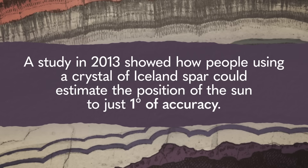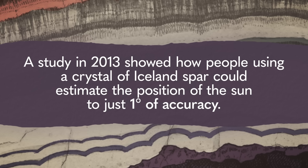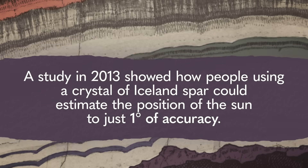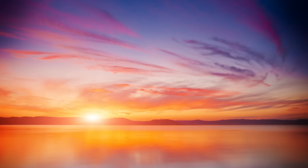So if you find all the directions where there's the maximum contrast between the two images, you'll map out that ring, and in the center of that ring is where you'll find the sun. A study in 2013 showed how people using a crystal of Iceland Spar could estimate the position of the sun to just one degree of accuracy — that's about the thickness of your pinky finger held at arm's length. That said, some researchers argue we're overthinking this whole navigation by polarization business, because you can usually see well enough where the sun is based on how the clouds or the horizon is illuminated. But a study in 2011 showed that while this certainly gives you a rough idea, in practice people are pretty bad at estimating the sun's position this way, and the results are really inconsistent, especially at twilight.